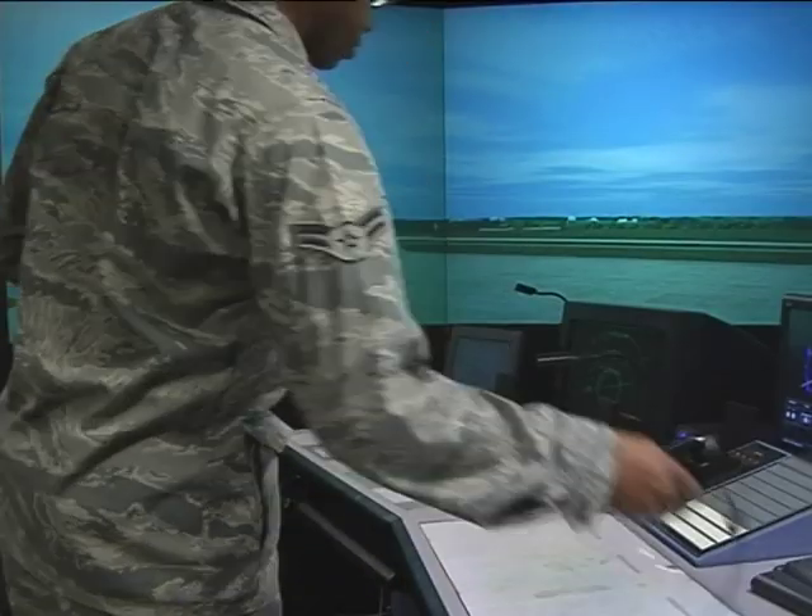Airman First Class Sarah Bryce, Langley Air Force Base, Virginia.